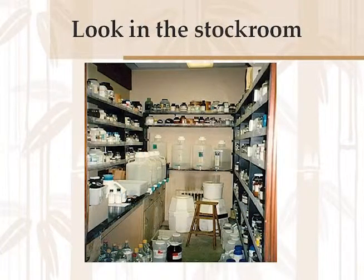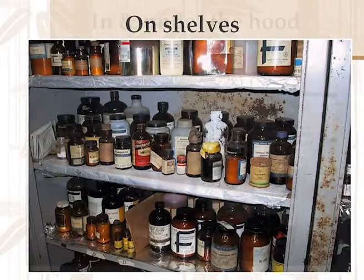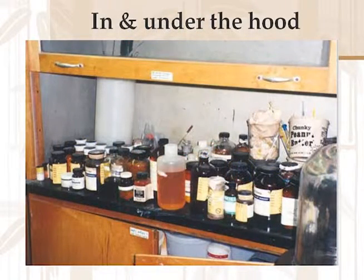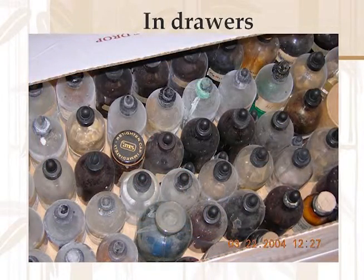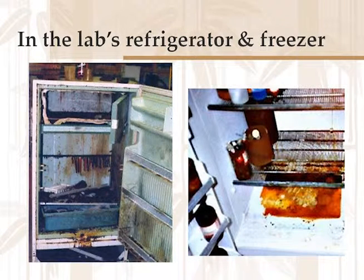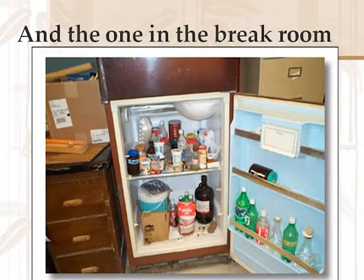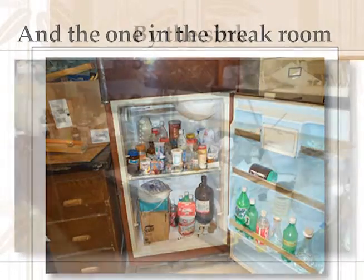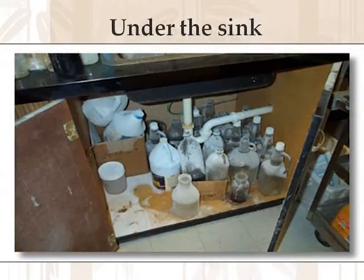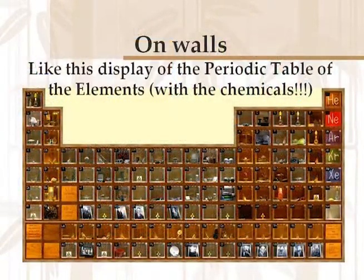You look in the stock rooms. You look in the cabinets. You look on the shelves. You look in the fume hoods, and you look under the fume hoods. You have to check all the drawers. You have to look in boxes. Go to the refrigerators and open them up and see if there's anything in there — especially the ones in the laboratory. Check the freezer. But you also need to check the one in the break room. Quite often teachers have a secret stash of chemicals tucked back there. Check by the sink, under the sink, on the carts, on the benches, and look on the walls.